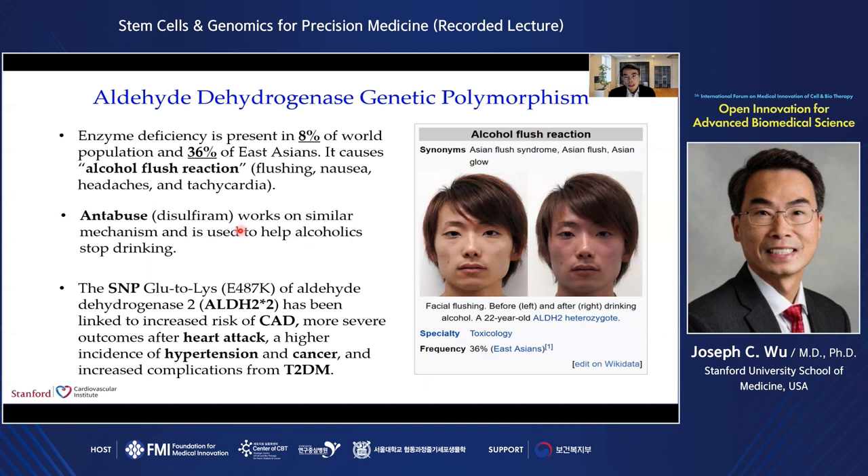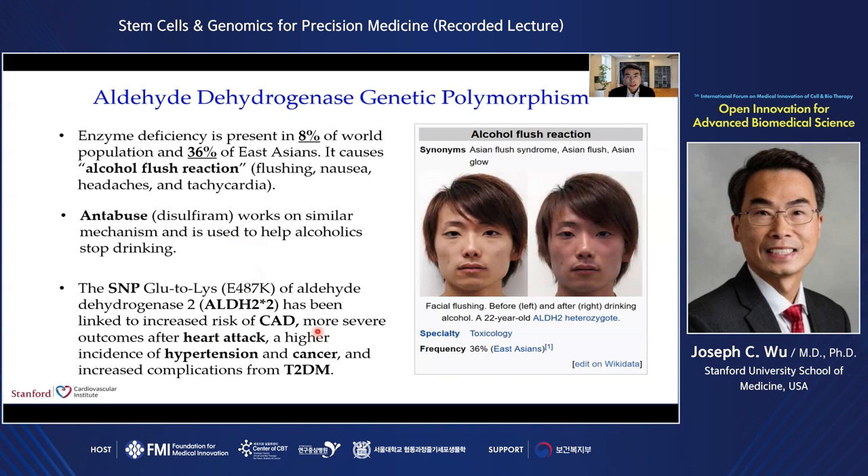Antabuse, which is disulfiram, works on a similar mechanism and is used to help alcoholics stop drinking because they will feel lousy afterwards. Interestingly, the ALDH2 polymorphism involving a glutamic acid to lysine switch has been linked to increased risk of coronary artery disease, more severe outcomes after heart attack, a higher incidence of hypertension and cancer, and increased complications from type 2 diabetes. This slide shows that ALDH2 enzyme deficiency is a well-documented risk factor for coronary artery disease and myocardial infarction among East Asians — in Japanese men, Korean men, and Han Chinese. This piqued my interest in using race-specific iPS cells to model these findings, so we recruited 10 Stanford undergraduates.